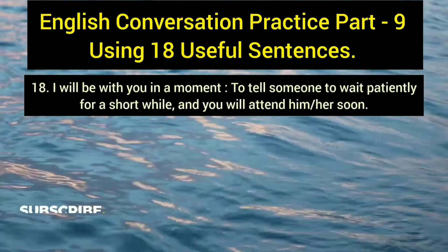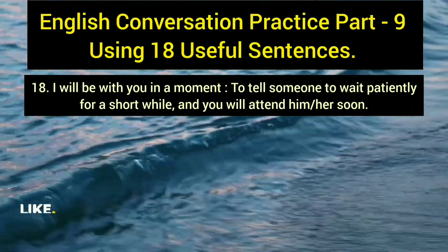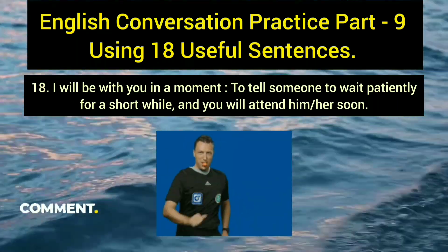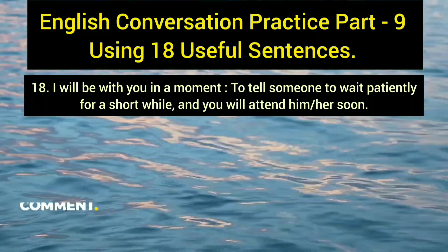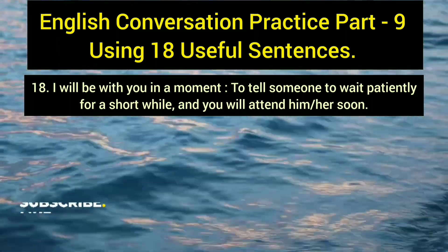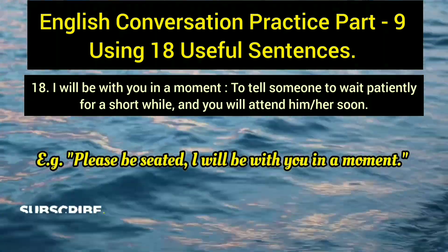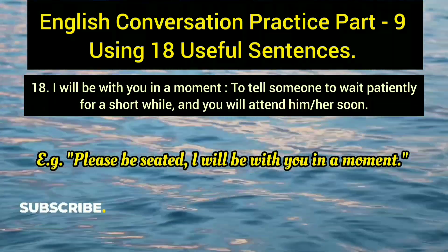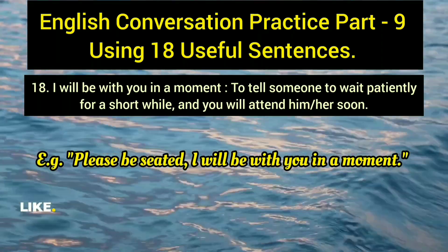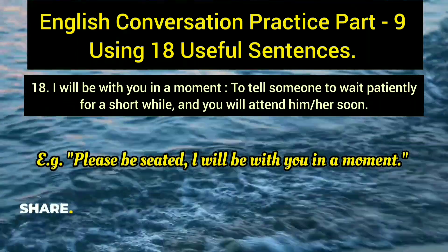The eighteenth and final sentence is 'I'll be with you in a moment,' used to ask someone to wait patiently for a short while before you attend to them. Example: 'Please be seated — I'll be with you in a moment.' This is polite and professional, suitable for formal or service-oriented situations.